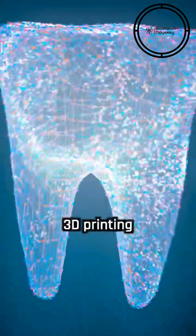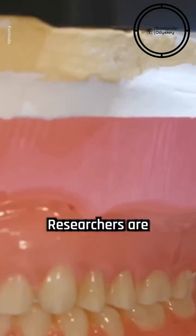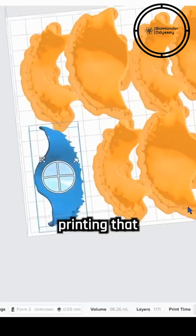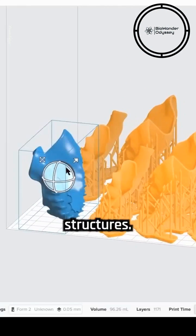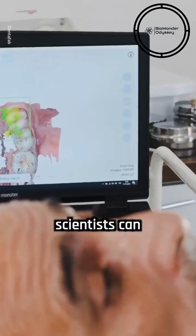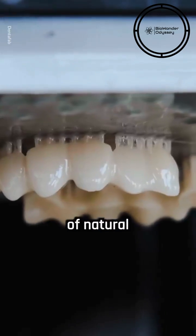Advances in 3D printing technology have opened up new possibilities for tooth regeneration. Researchers are exploring the use of bioprinting, a specialized form of 3D printing that uses bioinks containing cells and growth factors to create tooth-like structures. By precisely controlling the deposition of these bioinks, scientists can fabricate complex structures that mimic the intricate anatomy of natural teeth.